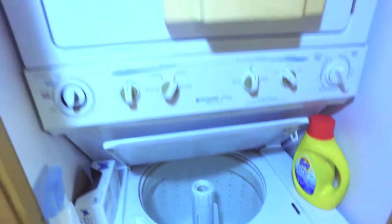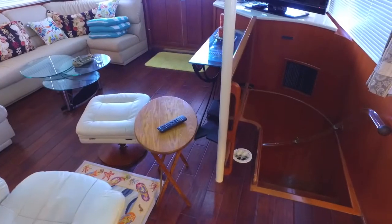To the starboard side is a pantry with a washer/dryer and a pantry closet. Then if we're back on the salon, we're going stern-wise to the master cabin — again, a really great wide-open stairwell going down.